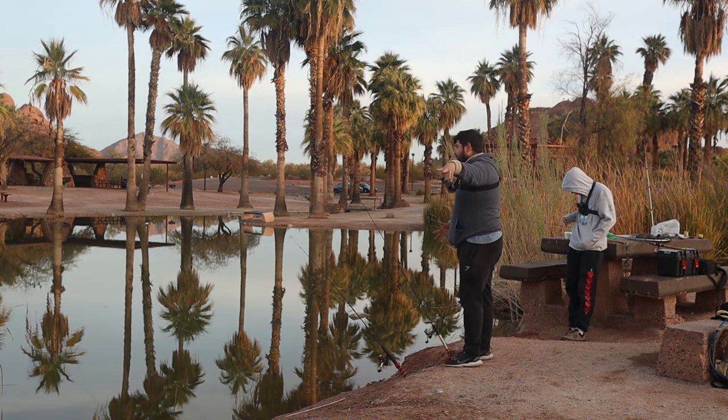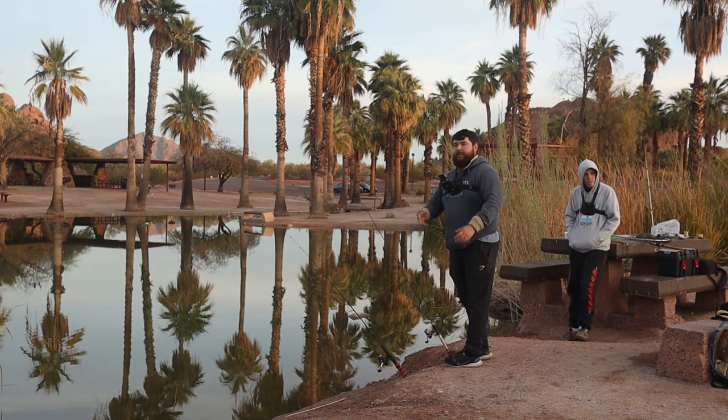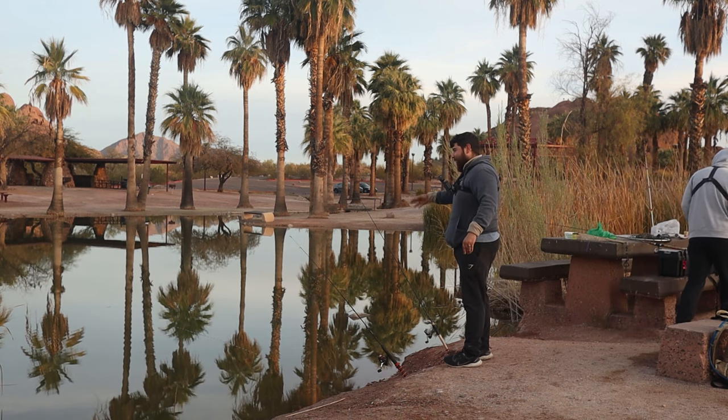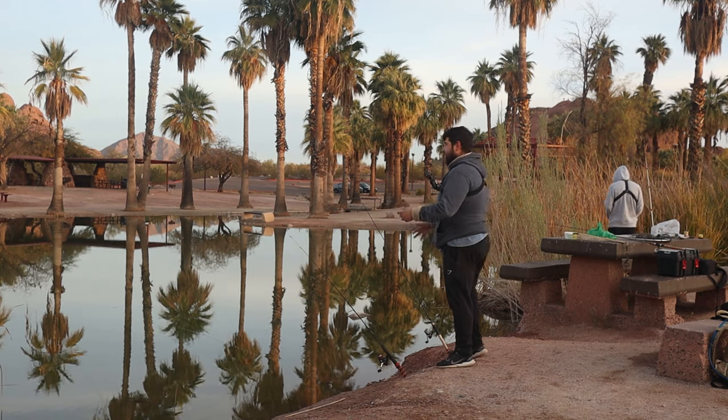If you guys want to make sure you catch these fish, right when you get bit, open your bail and let them eat it for like five to ten seconds. Let them swallow it if you're going to keep them — 90% of the time they're going to swallow it and you're going to catch the fish.